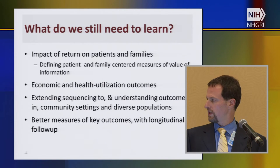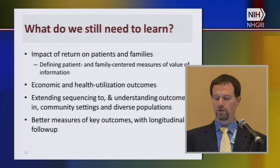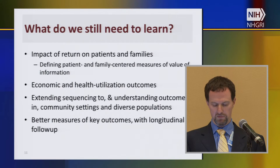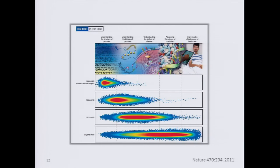These are some of the things we have learned, but there's a lot more we need to learn. Some of this we will learn as we get more data from the latter stages of CSER. The impact of return of results on patients and families — we're just starting to get those data now, and particularly beginning to define patient and family-centered measures of value of information. We also need economic and health utilization outcomes, extending sequencing to community settings, and better longitudinal measures of key outcomes rather than just one-time cross-sectional follow-up.